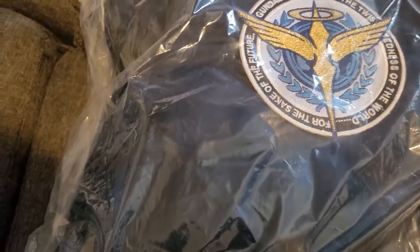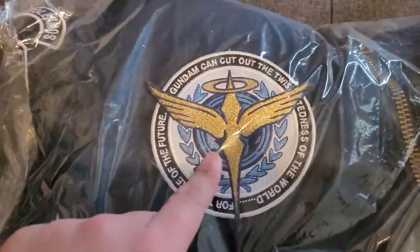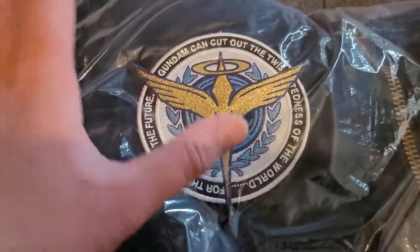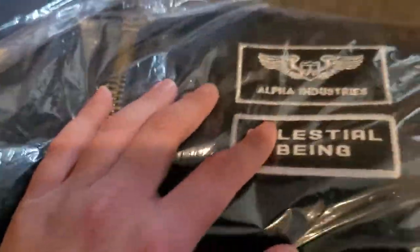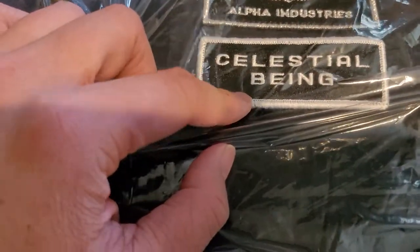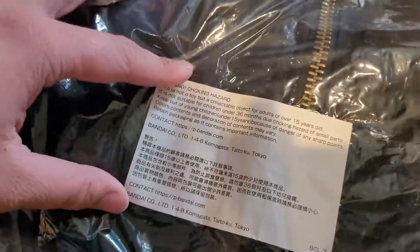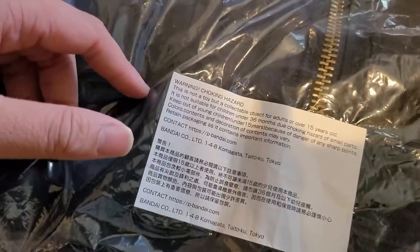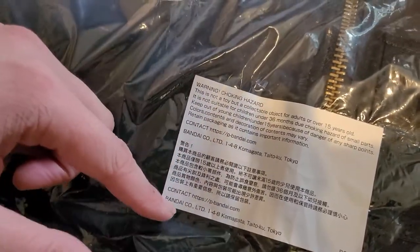Just by looking without even opening the bag or anything, you can see the design just looks phenomenal. Already here we have the Celestial Being logo — I would say it's embroidered but it's patched on — and of course it has the signature Alpha Industries and Celestial Being at the same time, which is really cool. And of course it has this special tag. It's like a warning sign and everything, but it's legit because it's coming from P. Bandai and Bandai Japan.